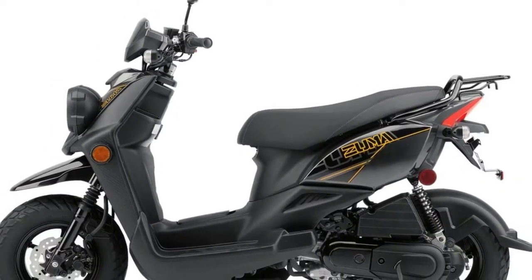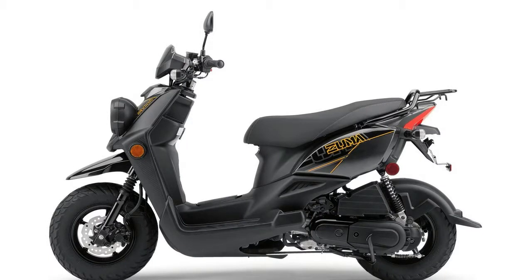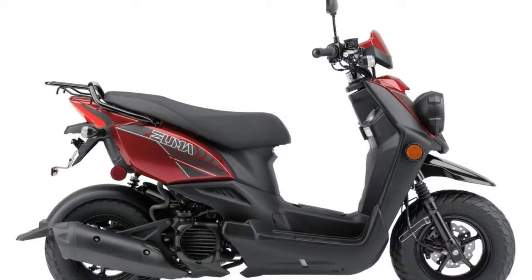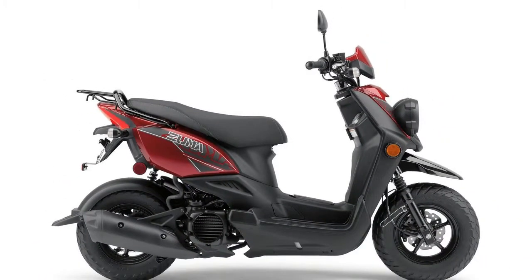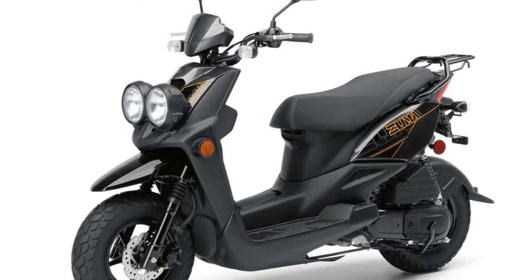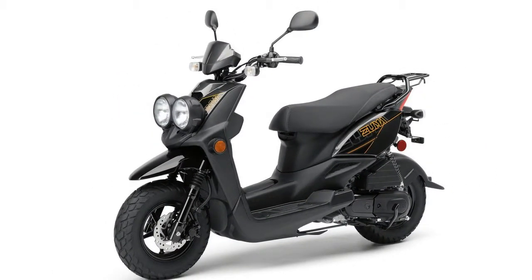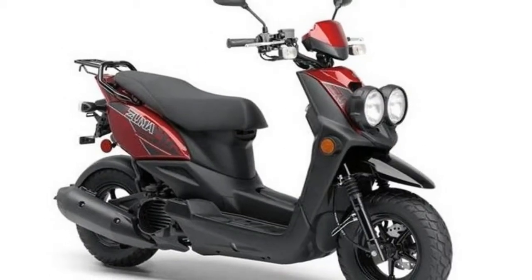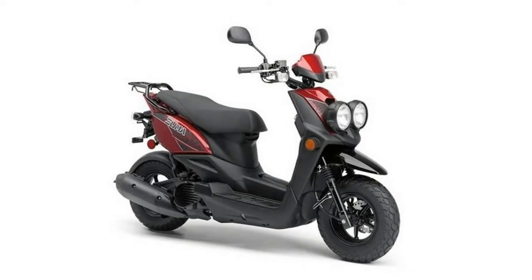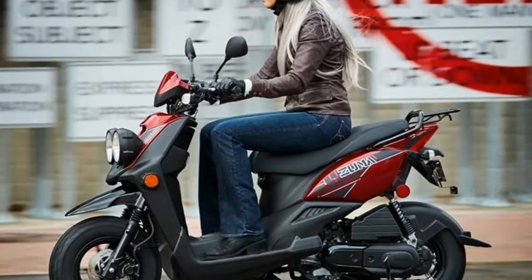Yamaha offers two styles in the 50cc class of scooters for 2018, both under the Zuma banner. The Zuma 50F has tough off-road styling and the 50FX is the sporty-looking sibling. Each with its own style, the Zuma scooters offer a stepped two-up seat, locking storage and a four-stroke, fuel-injected 49cc engine for awesome fuel economy. Continue reading for my review of the Yamaha Zuma 50F and 50FX.